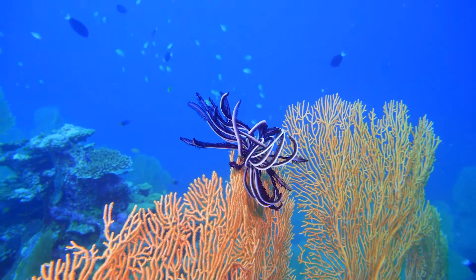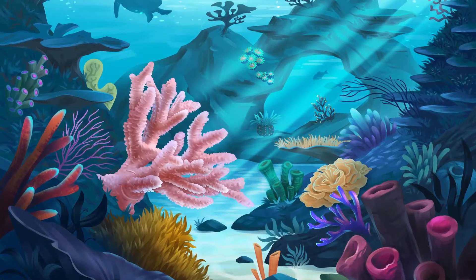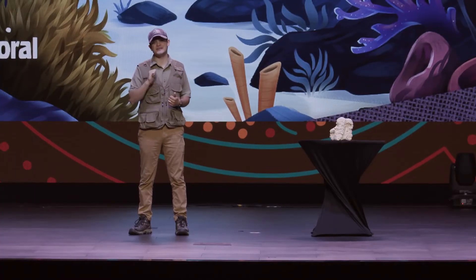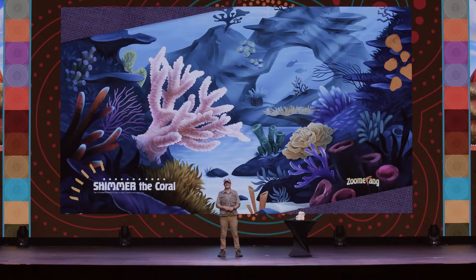God made each animal living in the vast coral reefs an amazing wonder, like our animal pal today, Shimmer. But do you remember what his greatest creation of all is? That's right — it's people like you and me. The Bible tells us in Psalm chapter 139 that God made people with great care and for a purpose. We are fearfully and wonderfully made. That means that you are an amazing creation of God, each and every one of you. Think about all the amazing things that animals can't do.